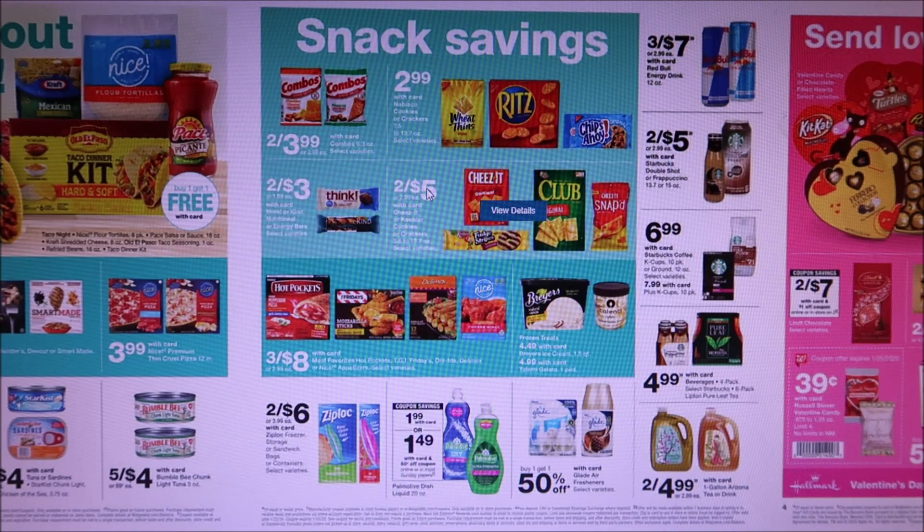They do have some crackers and stuff — two for $5, Nabisco $2.99. We did get some 75 cent off of two coupons for those.